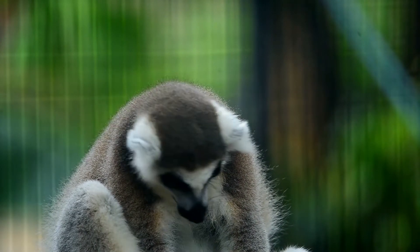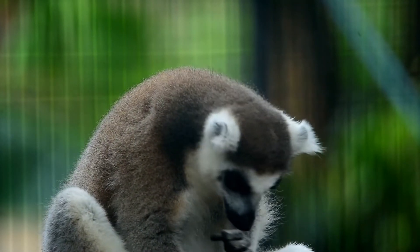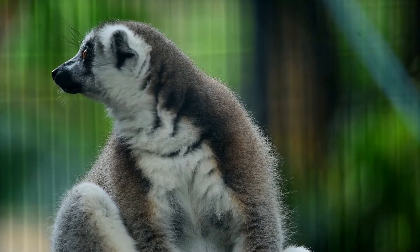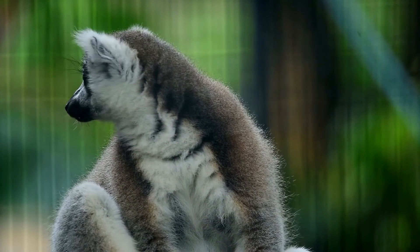Their long tail provides them with balance for negotiating limbs and narrow ledges, and they can even reverse direction by doing a cartwheel. They are able to rotate their back feet 180 degrees, providing them with purchase for the rapid descent of cliffs, trees, or cacti.